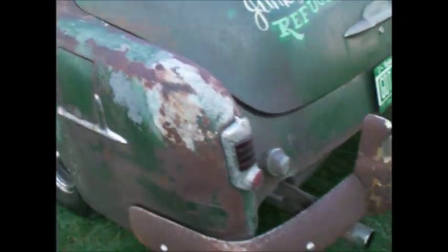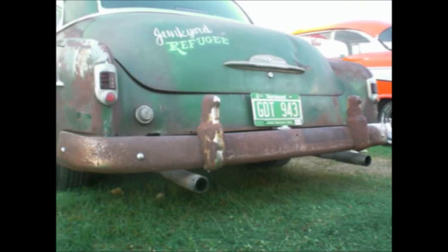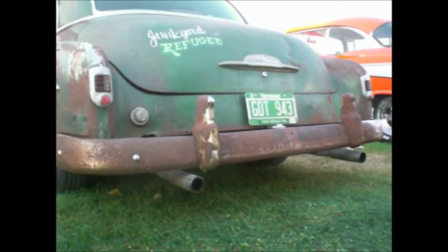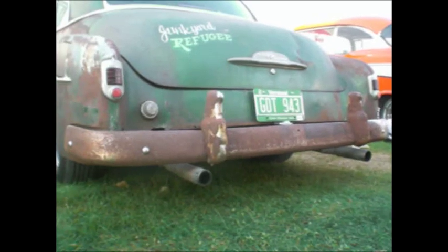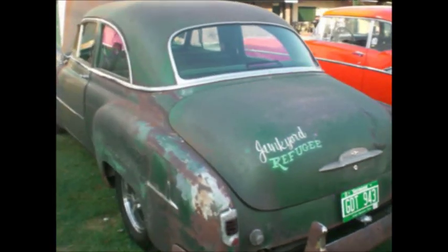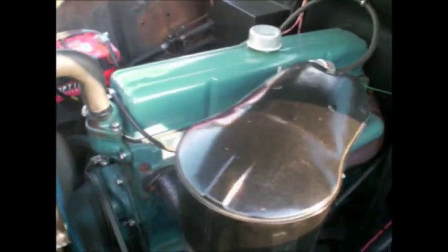Crank this baby up. Six cylinder Fenton exhaust Blue Flame. Come on baby. Oh, she's running sweet. Six cylinder power. Inline Blue Flame 6. Runs real well. Smooth as silk. Buttery smooth.